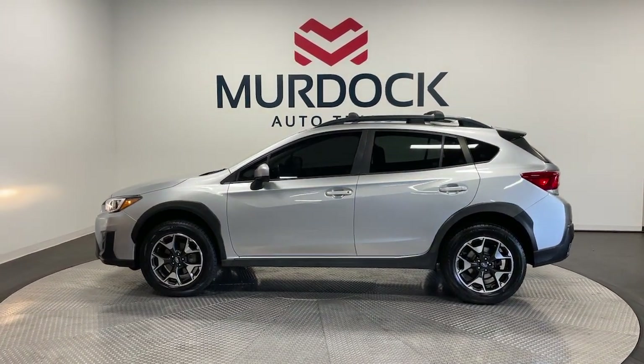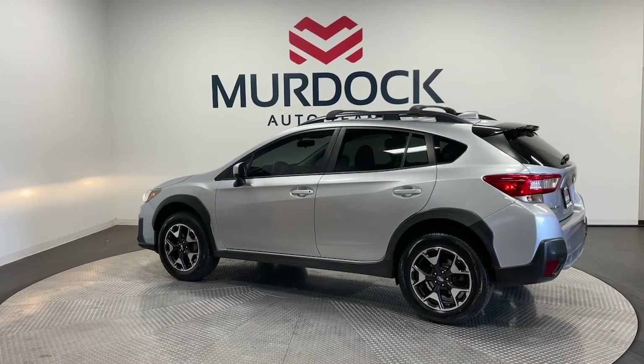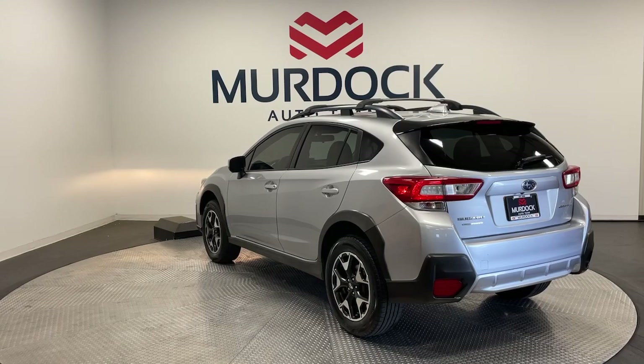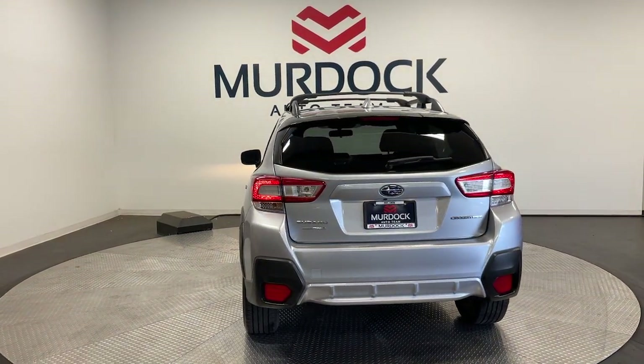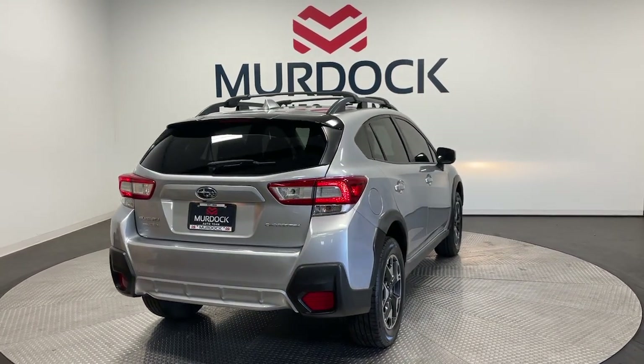These are just some of the great options this vehicle comes with: Apple CarPlay and/or Android Auto, keyless entry, heated mirrors, satellite radio, fog lamps, backup camera, steering wheel audio controls, electronic stability control, aluminum wheels, and heated front seats.